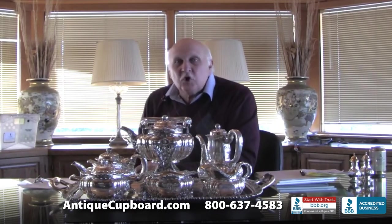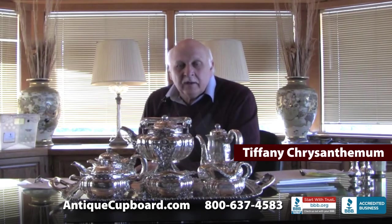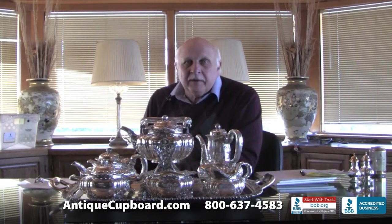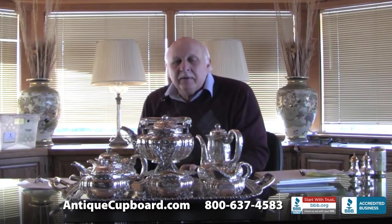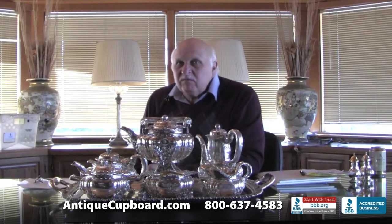One of our most sought-after tea sets is the Tiffany Chrysanthemum. We just got this one in. They are beautiful, fairly rare, and very desirable. This tea set is from the 1880s. It has the same six pieces and a tray. A tea set like this sells for around $70,000, where the Paul Revere one sells for about $15,000.